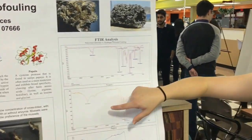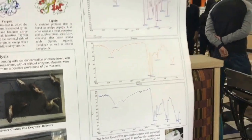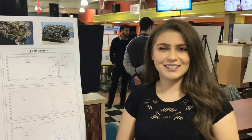We also did an FTIR analysis on trypsin alone and papain — pure papain — to see what they look like. We did try to do an FTIR analysis on the coatings with the enzyme, but the concentration was too small to even confirm that the enzyme was present. So this was the research, and if you have any questions let me know.